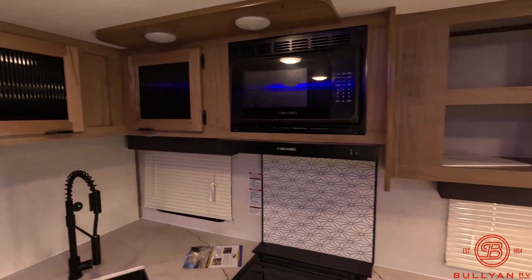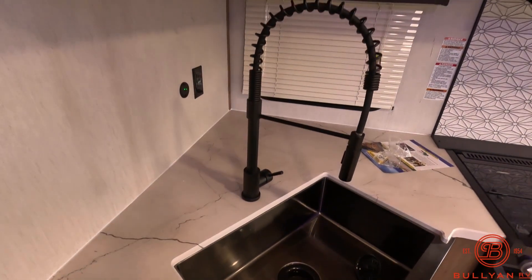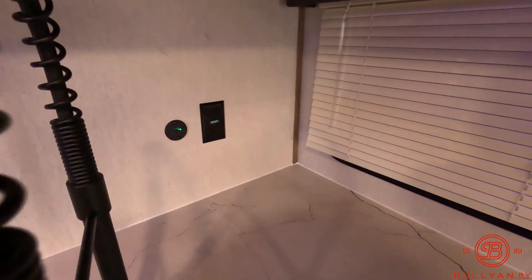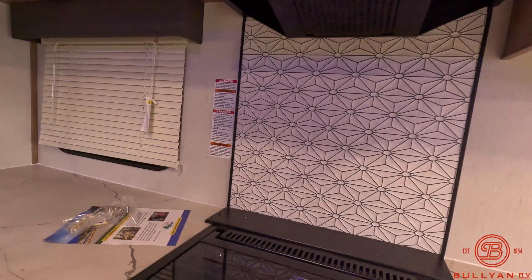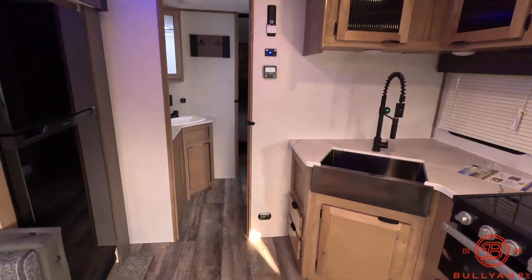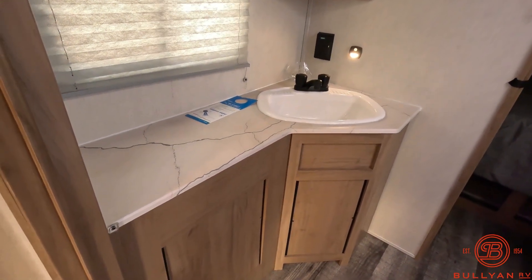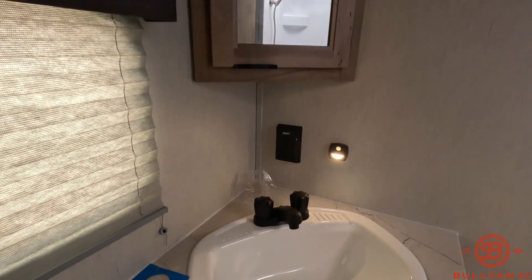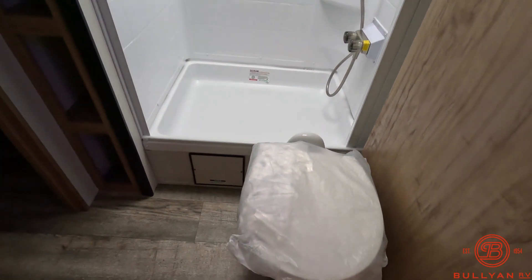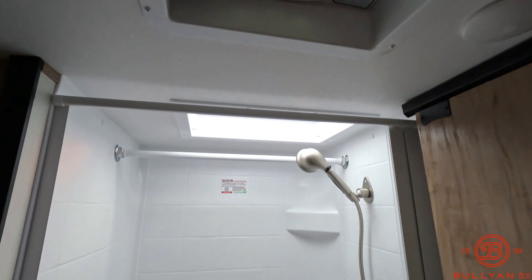There's a nice big spot for a TV here. Microwave up above in the kitchen. More storage. Large sink with pull-out faucet. Outlet and USB in the kitchen, along with another outlet up above. Walk-through bathroom with tons of countertop and lots of extra storage. Big sink and a medicine cabinet. Shower over here. Toilet. There is a fantastic fan in the bathroom as well.